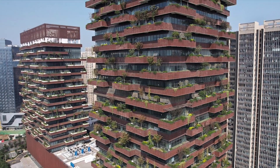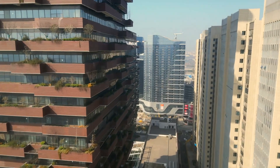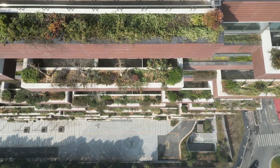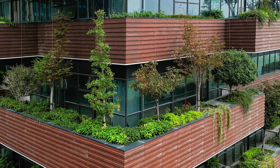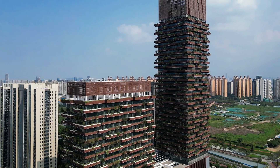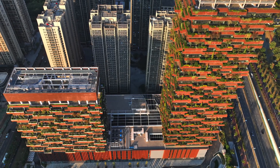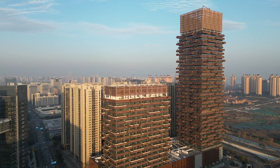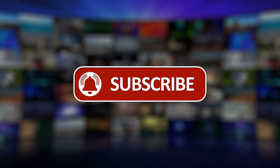While the Nanjing Vertical Forest is a landmark in sustainable design, it faced skepticism and challenges during its development. Critics questioned the feasibility of incorporating such extensive greenery into a high-rise, citing concerns over weight, maintenance, and long-term viability. These doubts drove the team to innovate further, refining their approach. Originally scheduled for completion in 2018, the project faced significant delays, but it is now set to be completed soon, marking a pivotal moment in urban architecture.